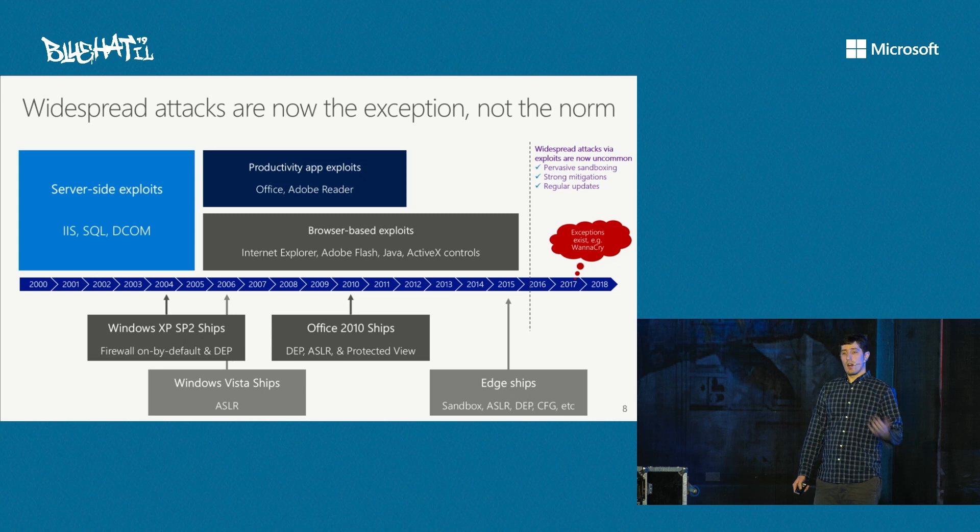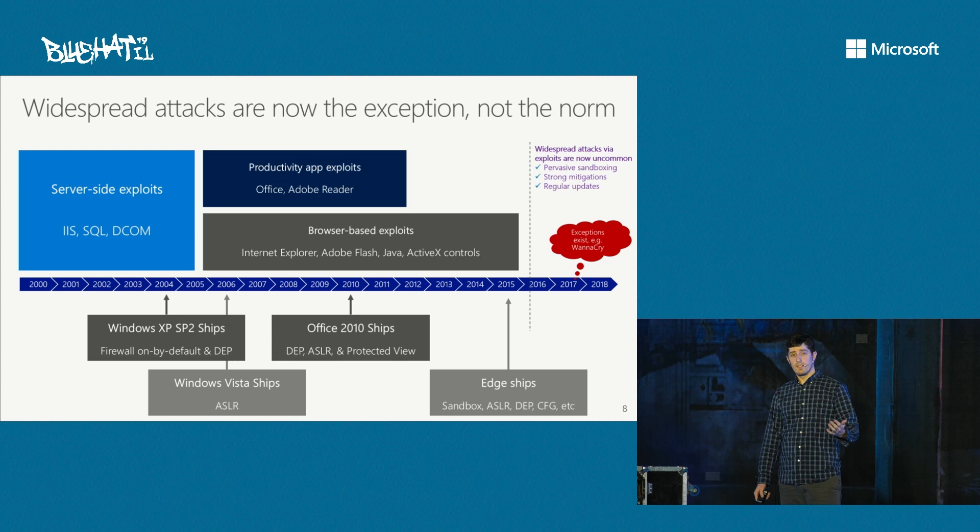For example, in 2017, the WannaCry incident: a weaponized, ready-made exploit became public, and this was immediately something folks could jump on to attack at a broader scale. But even there, that exploit didn't work against the latest versions of Windows at the time, due to various factors such as additional mitigations.